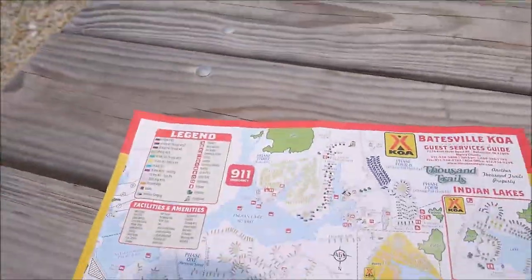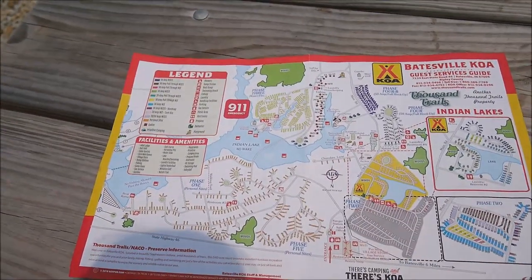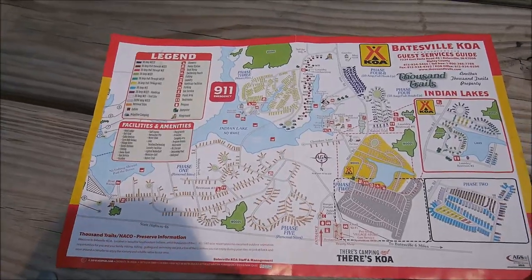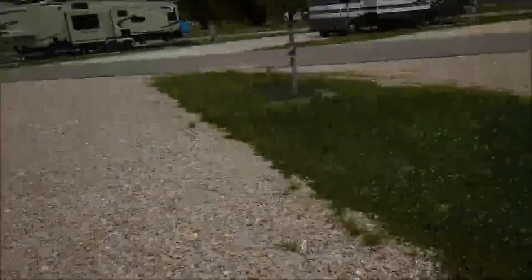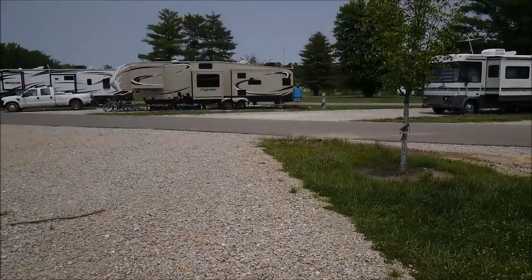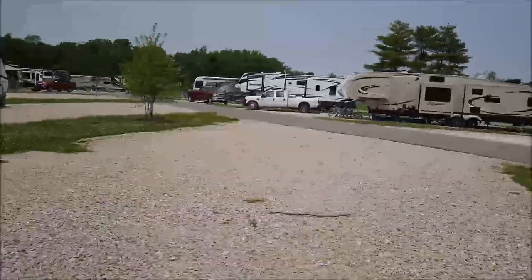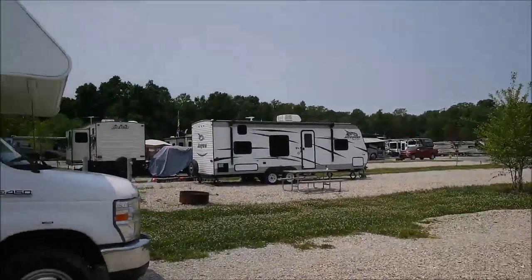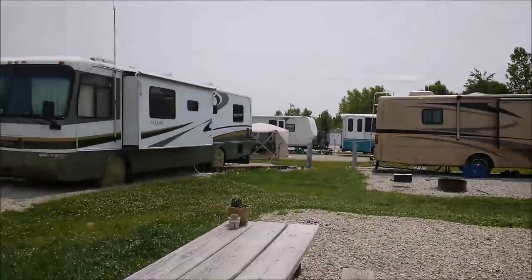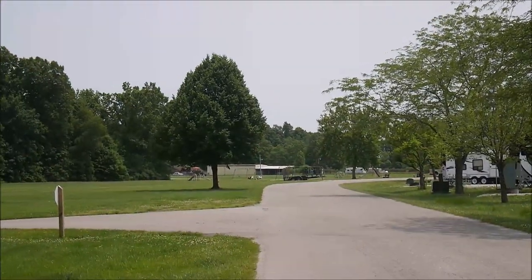Part of the campground belongs to KOA, and the other part is Thousand Trails, as we can see here. I'm going to show you a quick tour around the campground just to show how big it is. So all around is this Phase 4B, and let's go see other parts of it close to our zone.